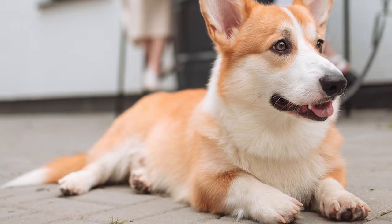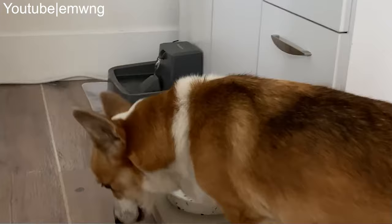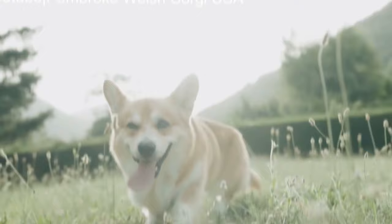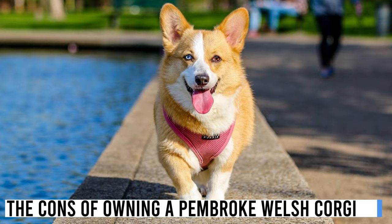If you're looking for a dog with relatively low grooming needs, you're in luck with a Pembroke Welsh Corgi. Their short, weather-resistant double coat requires only occasional brushing to keep it looking its best. Corgis also generally have a friendly and sociable nature, making them more likely to get along with other pets in your household — be it other dogs, cats, or even smaller animals.